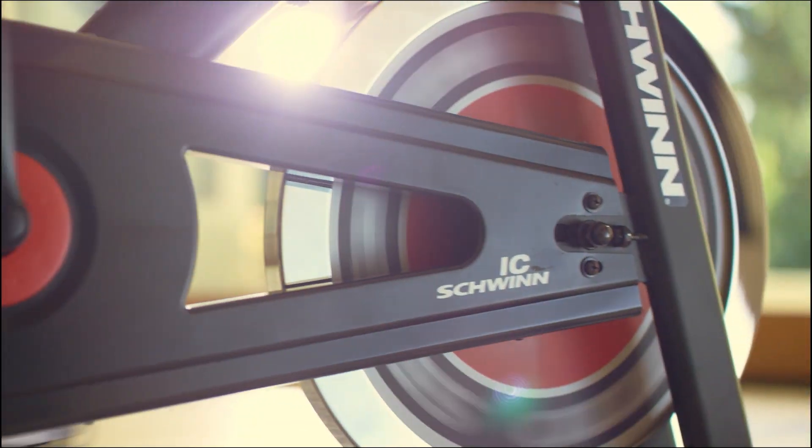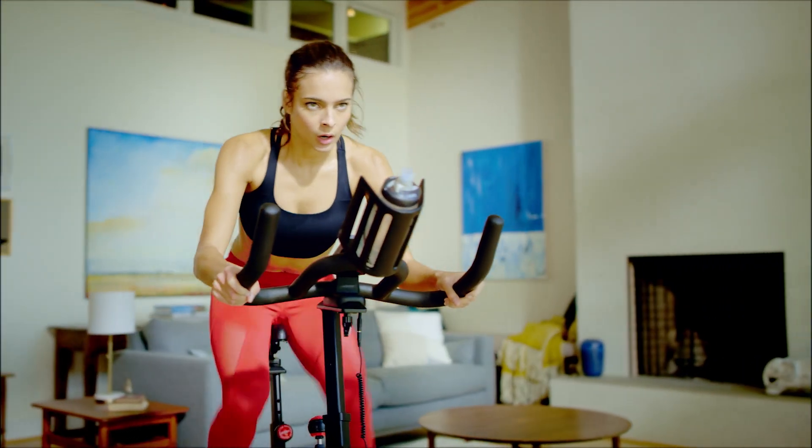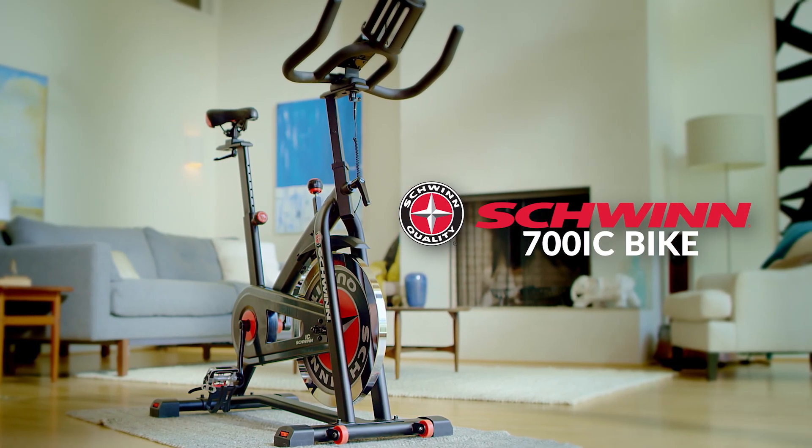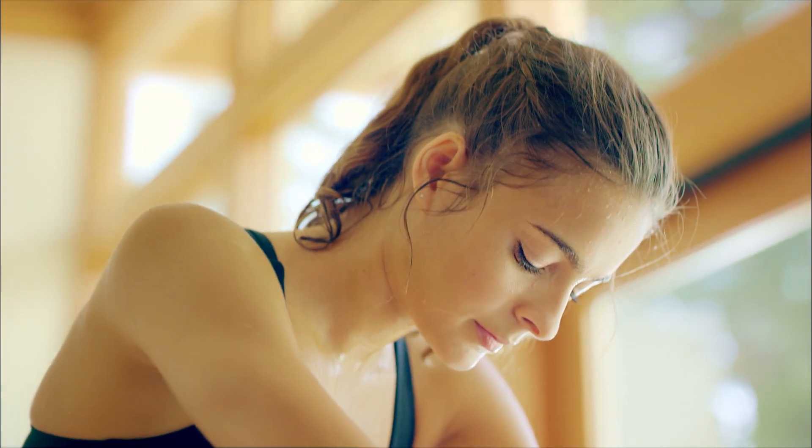Maximum adjustability, unlimited resistance, outstanding comfort. If you're a serious cyclist looking for serious value, you'll find it in the new Schwinn 700IC indoor cycling bike. Just one more way you can count on Schwinn for the good life.